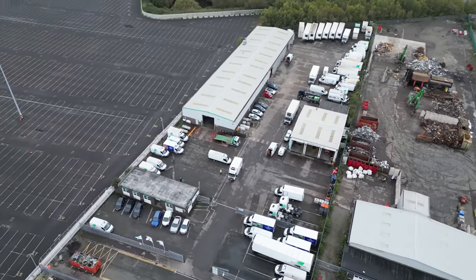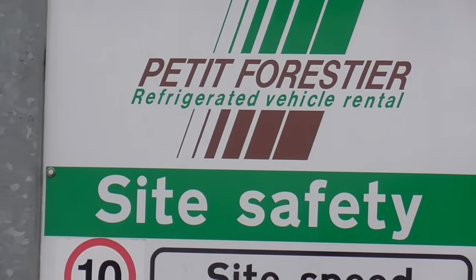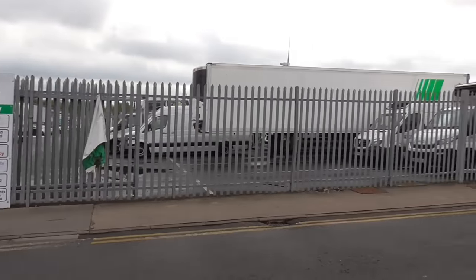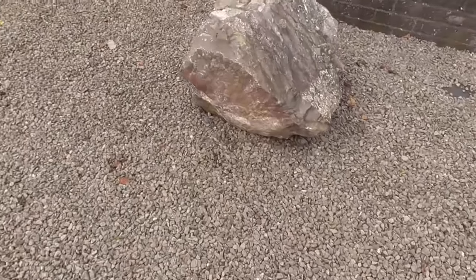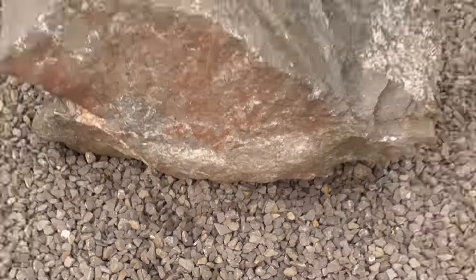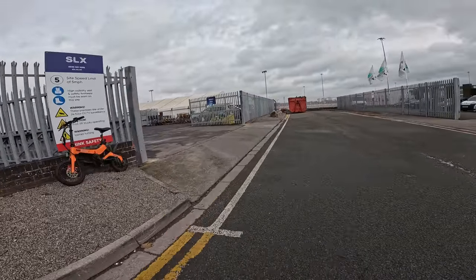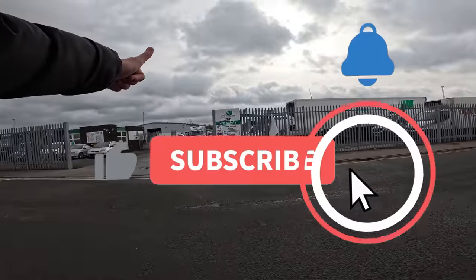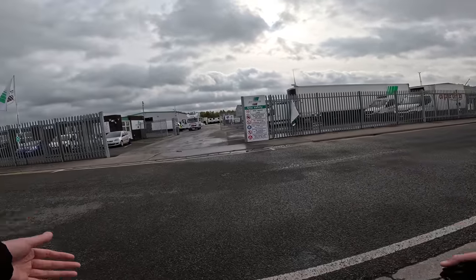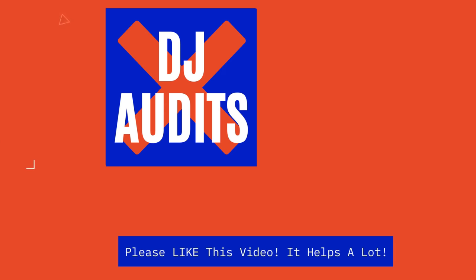What a pleasant visit — that was Petit Forestier refrigerated vehicle rental here in Avonmouth, Bristol. A very nice guy — thank you so much for showing me around. The DJ Audits keyring is hidden for the first viewer to find. If you enjoyed the video, give it a thumbs up. If you're in the market for refrigerated vehicle rental, you know how professional Petit Forestier are. See you on the next one.